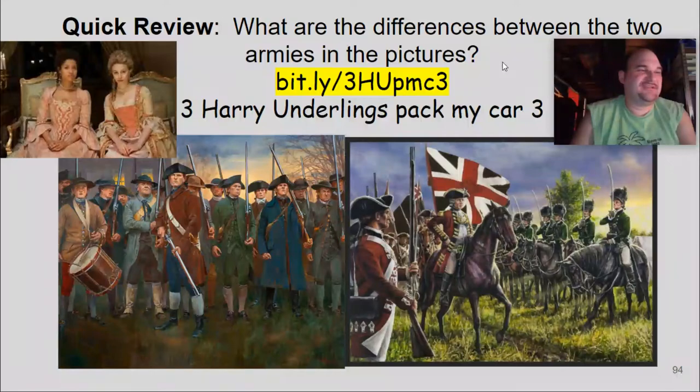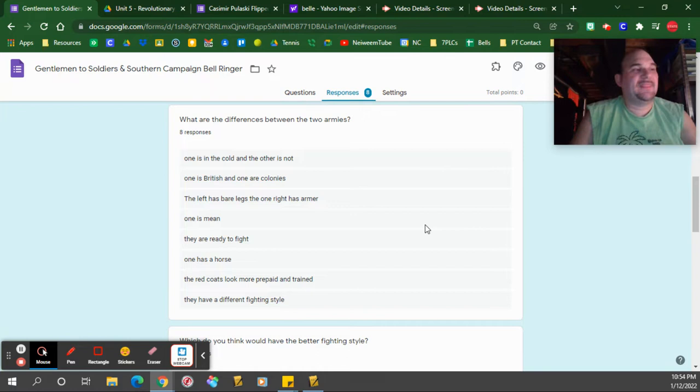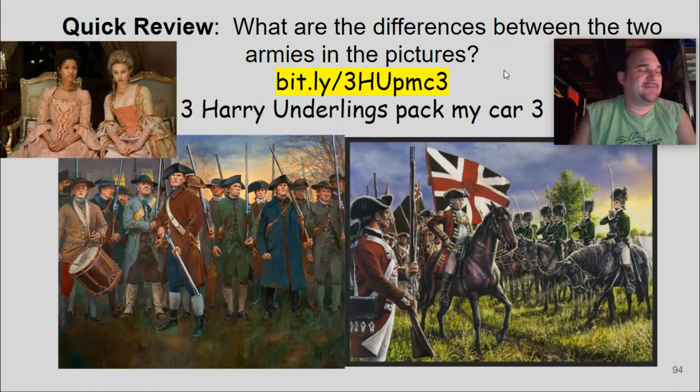We took a look at these pictures today, considering your answers from yesterday. You kept it pretty simple — only eight responses. One is British, the other is the colonial one. One has bare legs, one seems more ready to fight. You're split 50/50 on who seems to have a better fighting style: the Continental Army or the British Army.